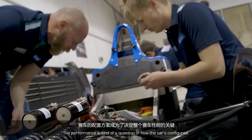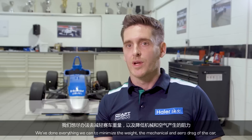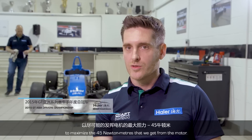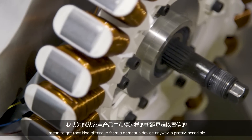The performance is a question of how the car is configured. We've done everything we can to minimise the weight, the mechanical and the aero drag of the car, to maximise the 45 Newton metres that we get from the motor. To get that kind of torque from a domestic appliance anyway is pretty incredible.